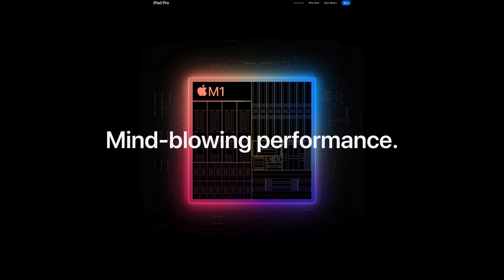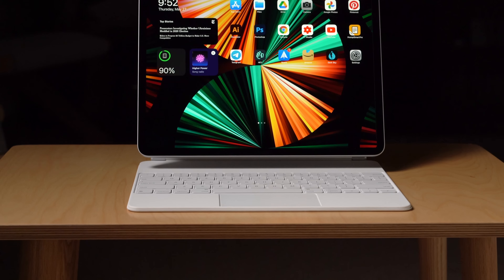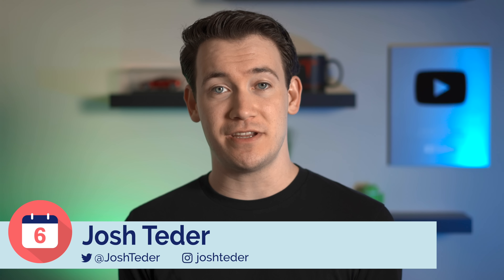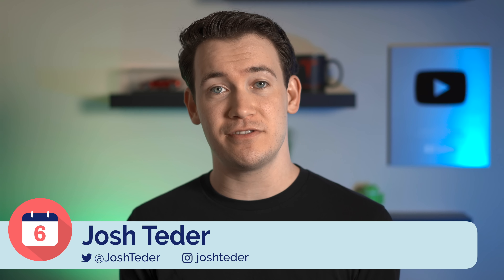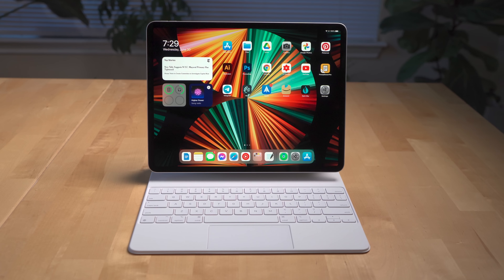The M1 iPad Pro was released over a month ago and left me with more questions than answers after its launch. Why did Apple put an M1 chip in the iPad Pro? Will they allow more heavy-duty macOS apps to also run on iPadOS? Now that WWDC is over and I've been using this iPad Pro for over a month, I'm going to take you through the things I like, what I don't like, what was announced at WWDC coming to the iPad Pro later this year, and who I recommend the iPad Pro for.